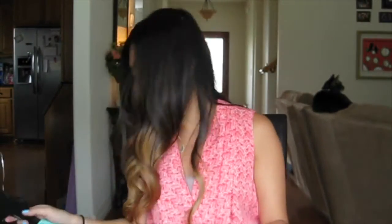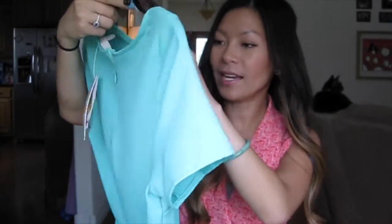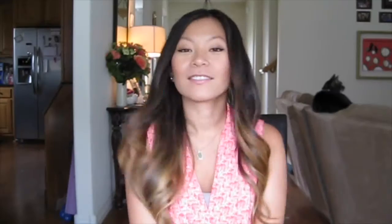The last thing that I got for the sale — I can't believe I got all of this stuff — is this turquoise dress. It's kind of similar to that shirt that I got, but it has some scalloped edging at the bottom. It's very lightweight and it'll be good for summer outings, or even a little wedding. So that's it for my Dillard's haul! If you liked this video, please give it a thumbs up and subscribe, and I'll see you guys next time. Thanks!